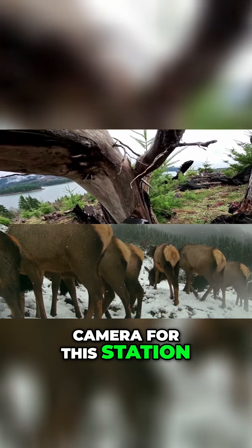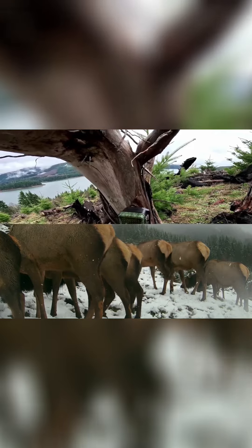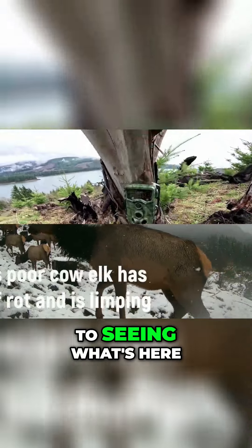We're set — first time on this camera for this station, and there's a lot of new elk scat and stuff around, so I'll be looking forward to seeing what's here.